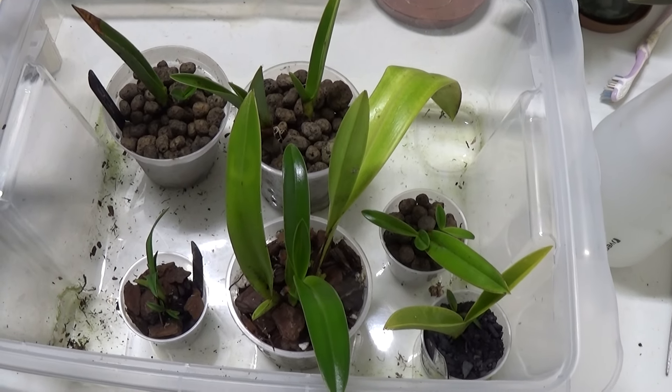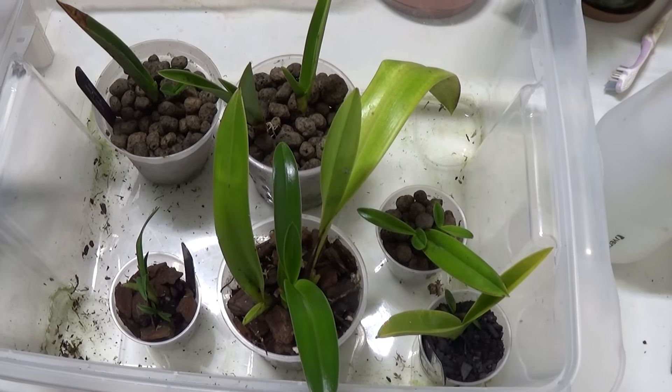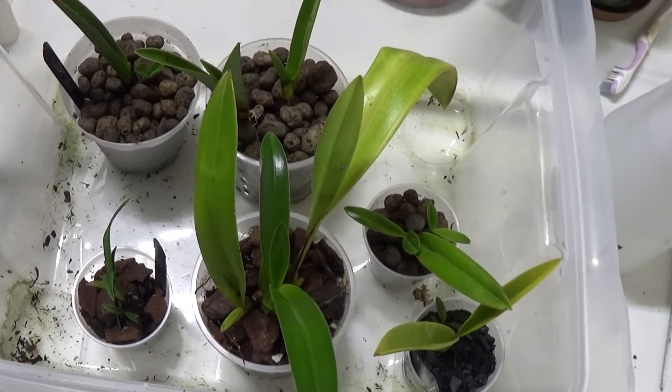Good morning and welcome once again to Edsler Kids. Here we are looking at the fregs — the little bits of stuff that I'm trying to grow on to stop them dying off.